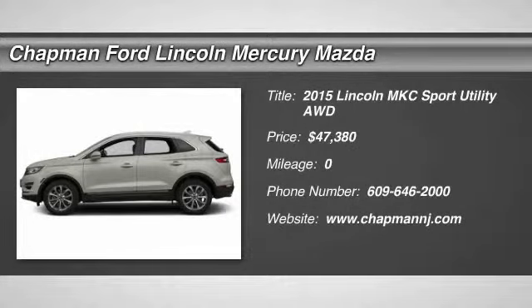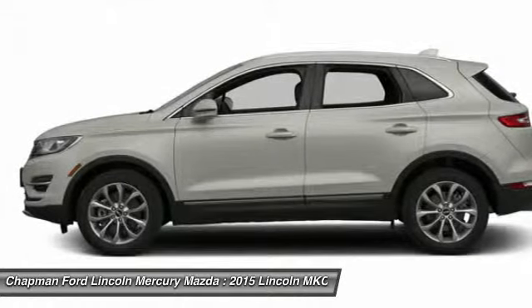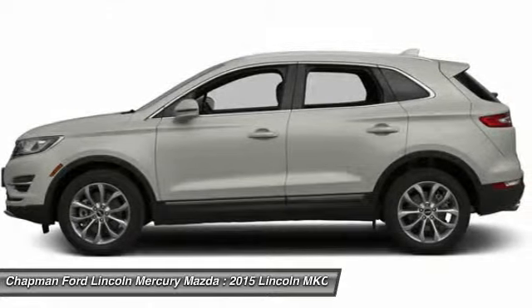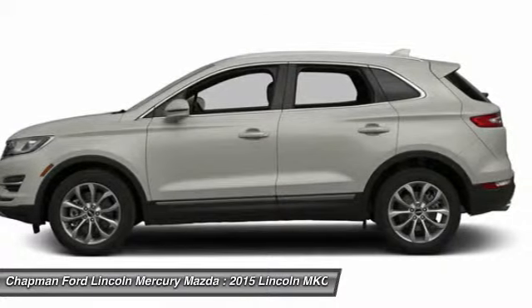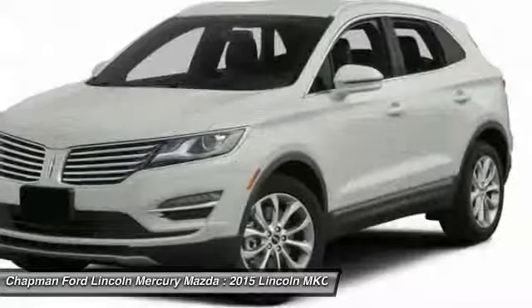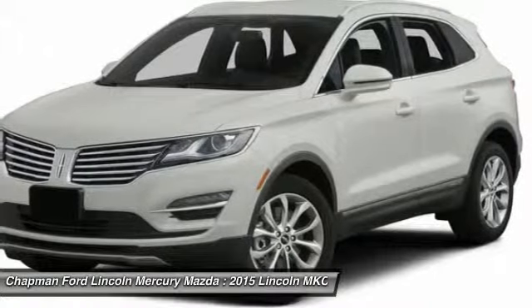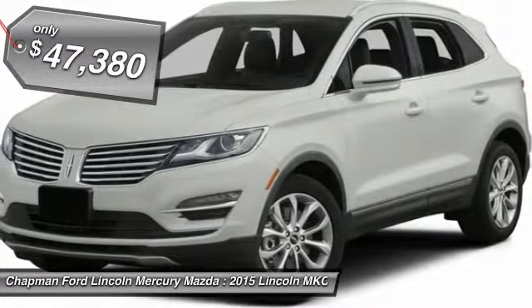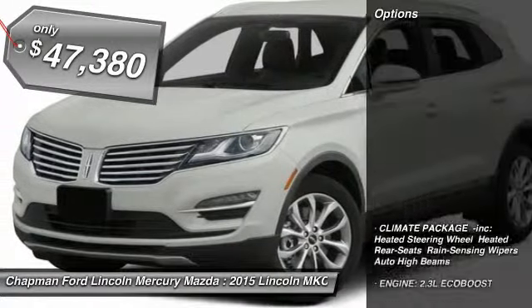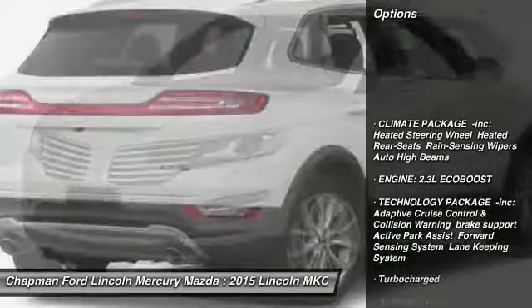The 2015 Lincoln MKC is a stylish and nimble handling luxury crossover vehicle with a long list of standard features. The exterior and interior offer a contemporary look that is sure to turn some heads, and it is priced below $50,000. Here are some of this vehicle's great options.